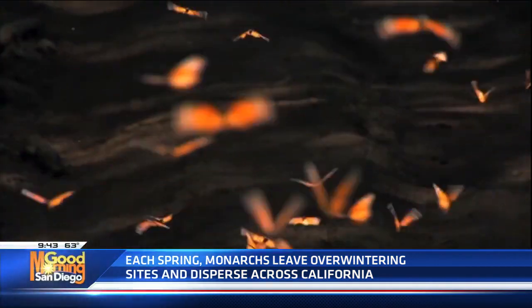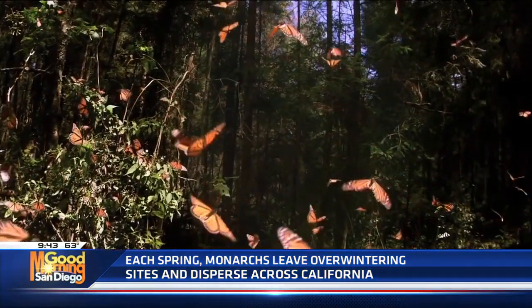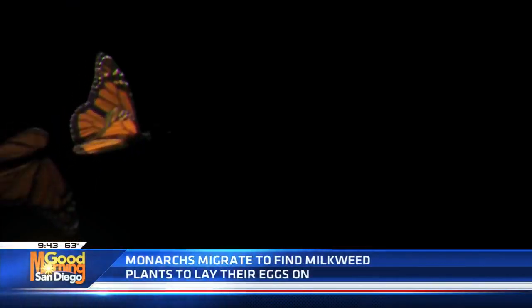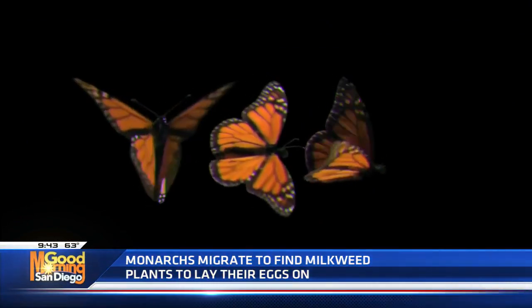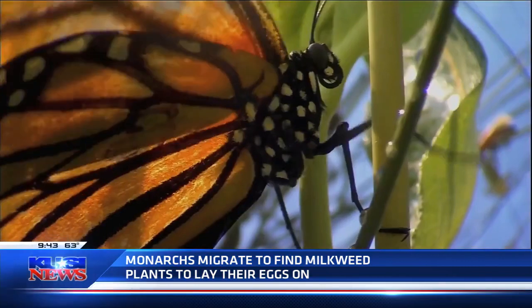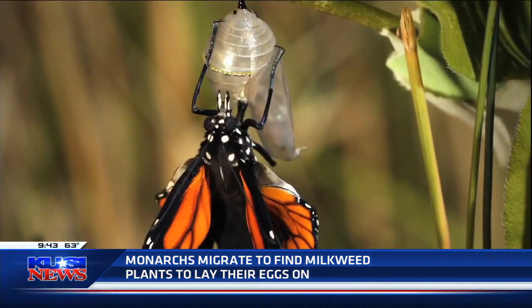Many plants have toxins that help protect them. The monarch butterfly has coevolved with native milkweed so that their caterpillars can consume the leaves without getting sick, and actually use those toxins to form a defense mechanism against predators like birds. So it's really important that we help monarchs by planting these very specific plants that they can lay their eggs on, feed on, and use as pit stops on their migration.